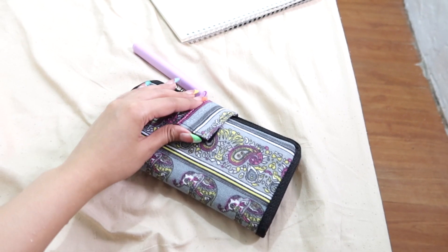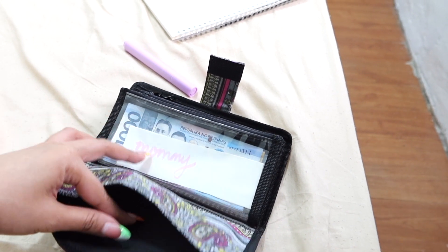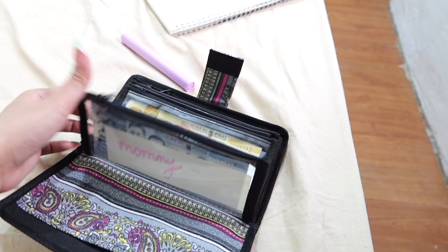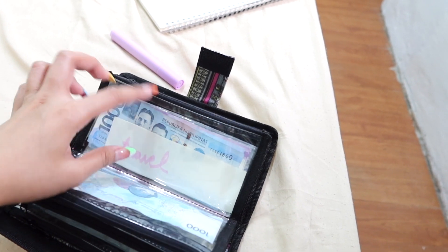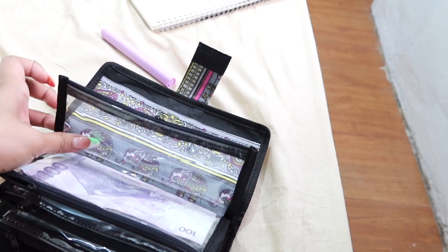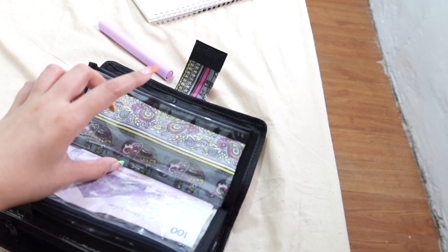Tapos na ako mag-budget. Kapag in-open mo, ganyan nga yung itsura niya. May pocket pa pala dito, hindi ko napansin. Anyway, yung first pocket for mommy — kasi monthly nagbibigay ako kay mommy. Tapos ito for my insurance, health, travel. Pero yung mga pang Airbnb lang yan na budget. Ito yung mga pang-Shopee ko. Tapos itong extra, yan na lang lalagyan ko ng mga extra money na nasasobra sa budget ko monthly.